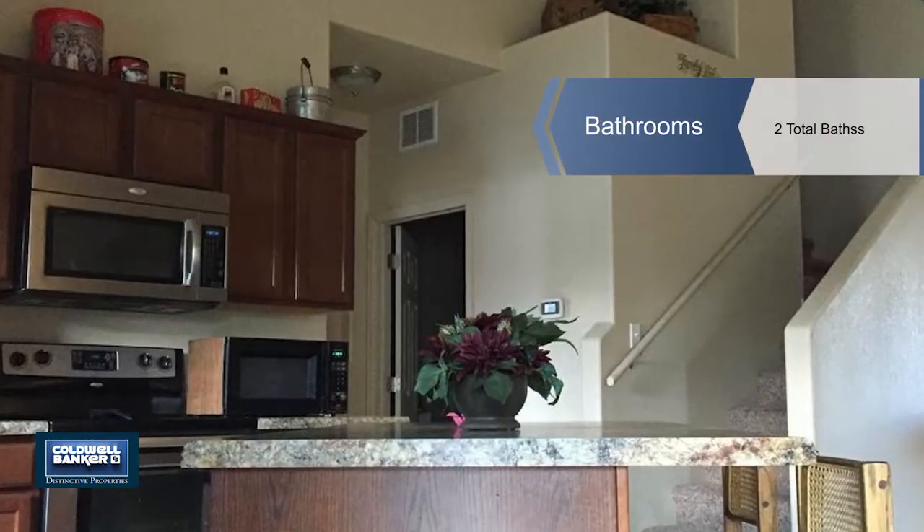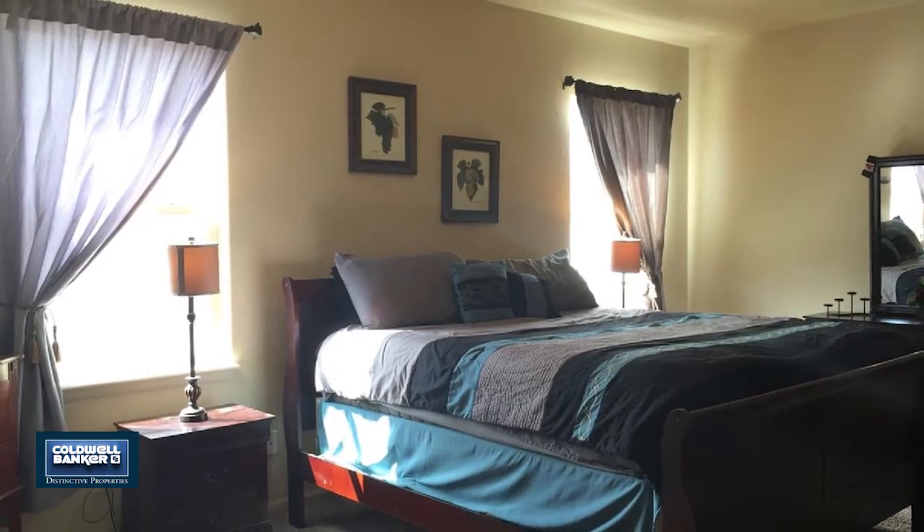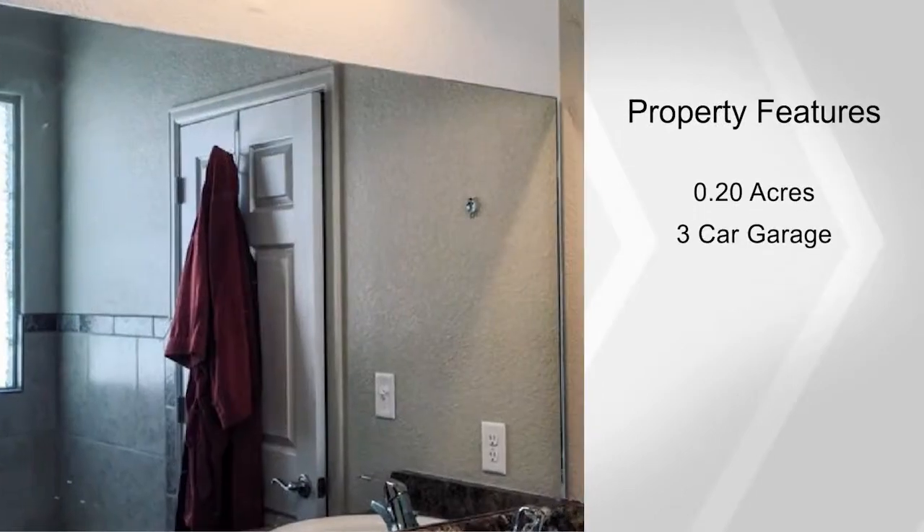You'll love the pleasing neutral interior color palette with upgraded tile bathrooms, stainless steel appliances, and more. It also features refrigerated air and forced air heat.